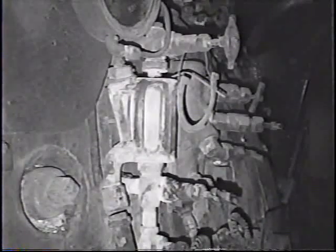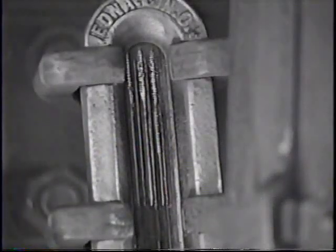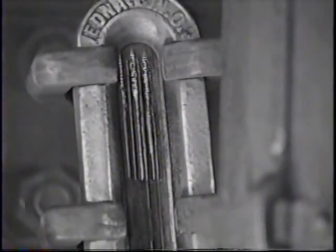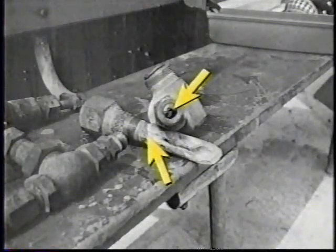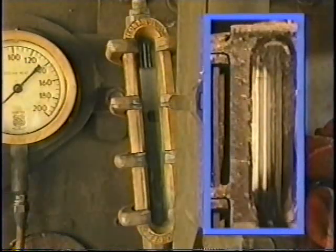The NTSB investigators found the water glass light was inoperative, in violation of the regulations. The crew reported they thought the glass was indicating an acceptable water level, even though the water only varied in level by about a half an inch. To a properly trained crew, this would indicate a serious obstruction in the water glass line. When the investigators removed the glass and examined the valves and lines connecting to the glass, their suspicions were confirmed — the water glass spindles were 75 to 85 percent plugged by hard scale.